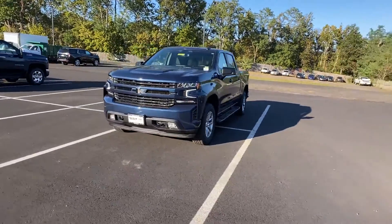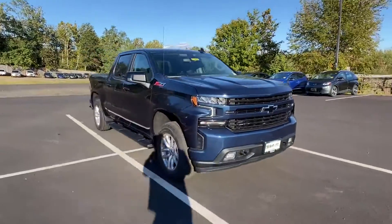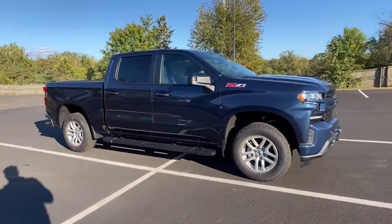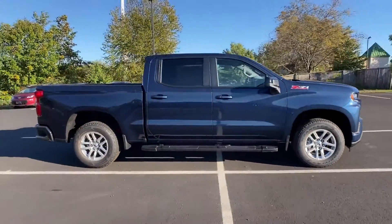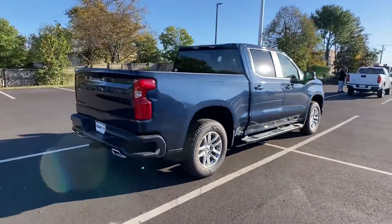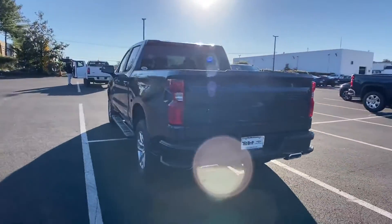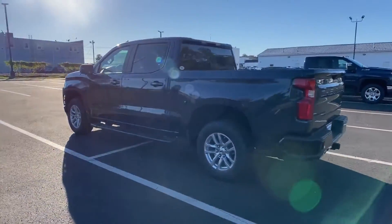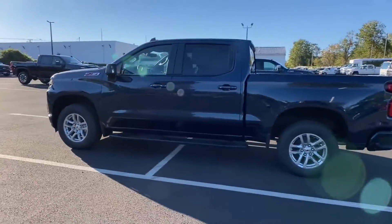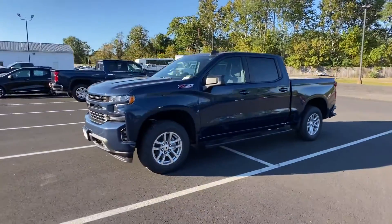2021 Chevrolet Silverado 1500. It delivers power and performance along with tons of features such as power driver's seat, brake assist, keyless entry, steering wheel audio controls, aluminum wheels, passenger side airbag sensor, adjustable steering wheel, traction control, power side view mirrors, and variable speed intermittent wipers.